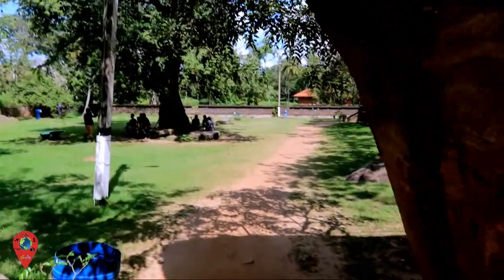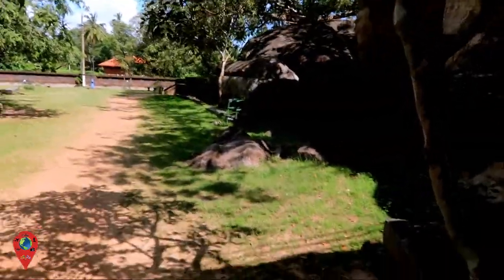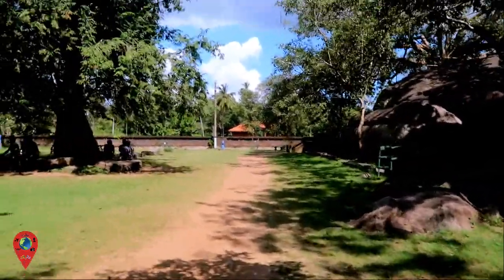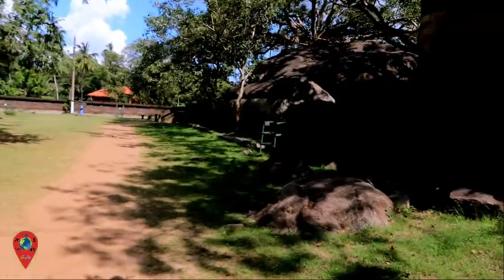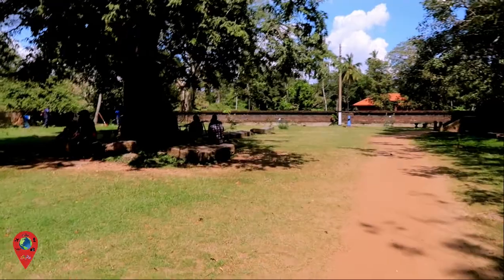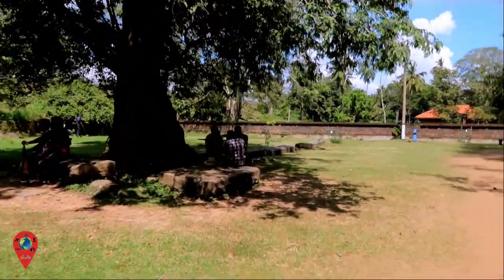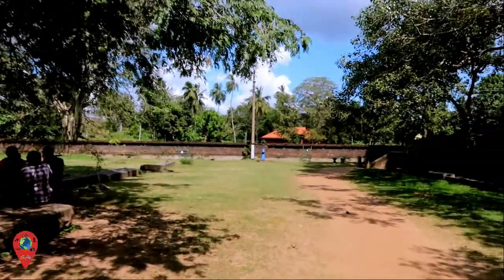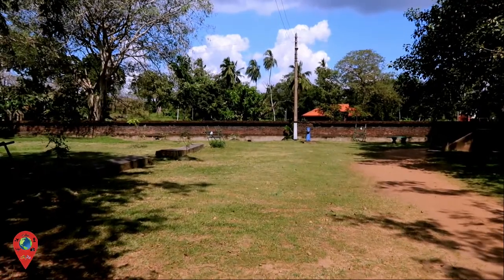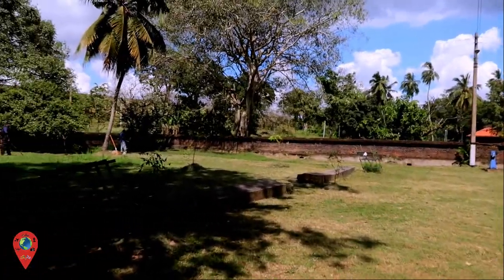This sand really digs into your feet — it's not something I'm used to. We've come travelling with some of Shams's friends. They're driving us around Anuradhapura and then taking us off to Polonnaruwa, where we'll do a lot more of our videos.